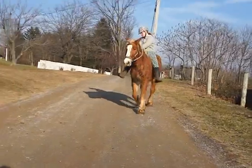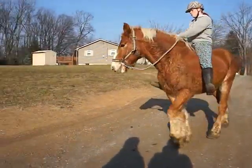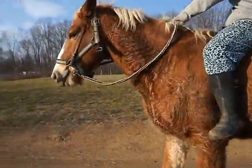He's extremely gentle, super tolerant, really willing. He's doing his best to be a real good boy riding.